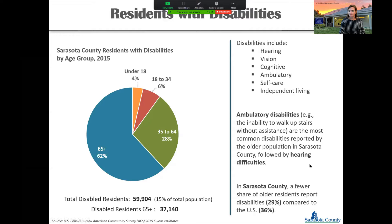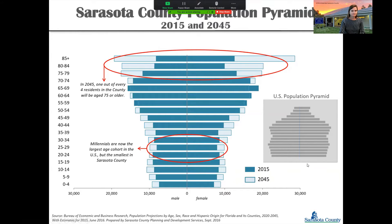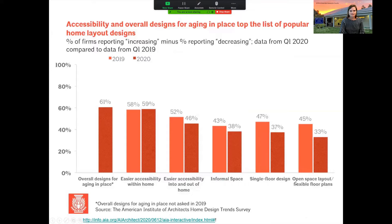Sarasota County's population pyramid is the opposite of the normal U.S. pyramid — our largest portion of population is in the highest age tier. This is now showing up in what people ask their architects for. The American Institute of Architects does an annual study, and the top result — 61% of architects reporting an increase in requests — was for designs for aging in place. It's an increasingly important component of what people are asking their architects to design.